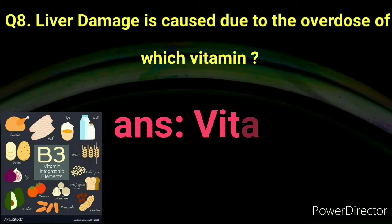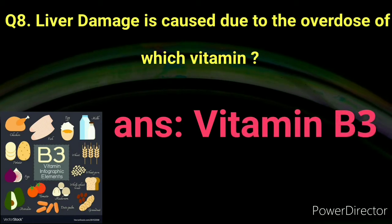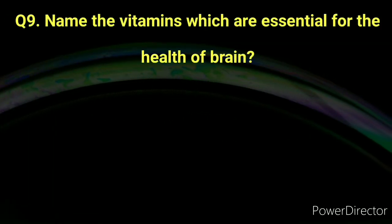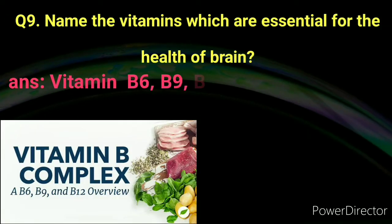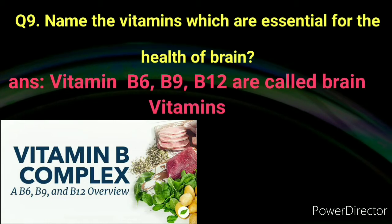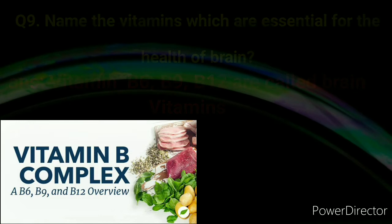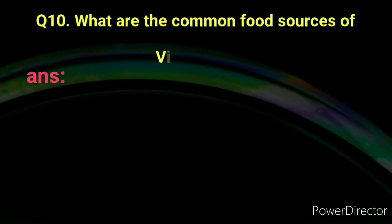Number eight: Liver damage is caused due to the overdose of which vitamin? Answer: Vitamin B3. Number nine: Name the vitamins which are essential for the health of the brain. Answer: Vitamin B6, B9, and B12 are called brain vitamins.